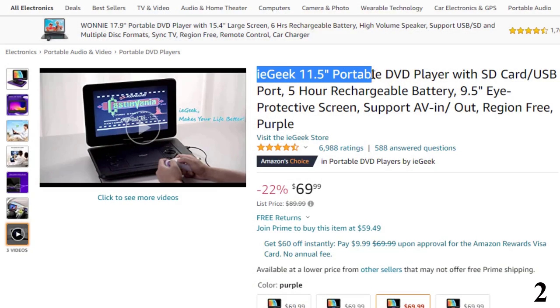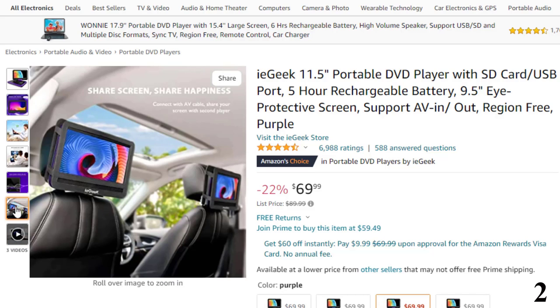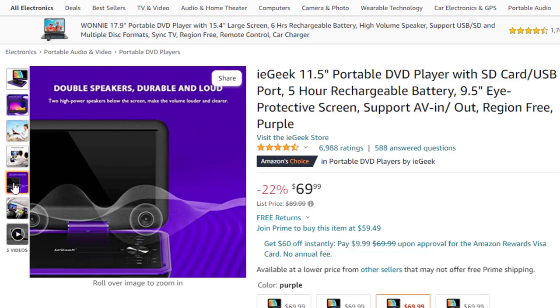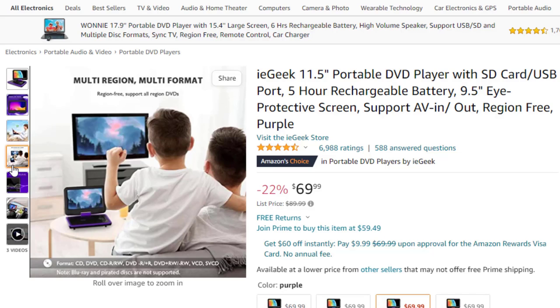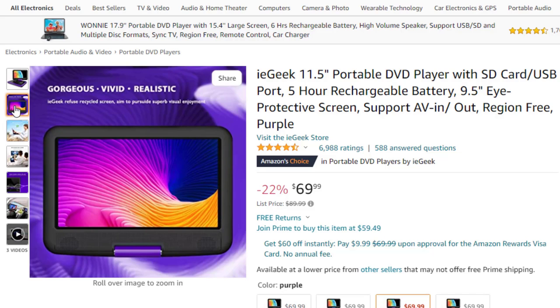Number 2: IE Geek 11.5-inch Portable DVD Player. This DVD player is here with 22% price off — now you can get it at around $70. Portable and compact design makes it easy to carry with you — take it on your road trip and bring tons of fun for your journey. The IE Geek DVD player can be easily swiveled as a tablet and mounted to the car headrest. With an upgraded battery capacity of 2,500 mAh, it ensures 5 hours of lasting time. A certified AC power adapter and high-quality car charger are also included in the package.